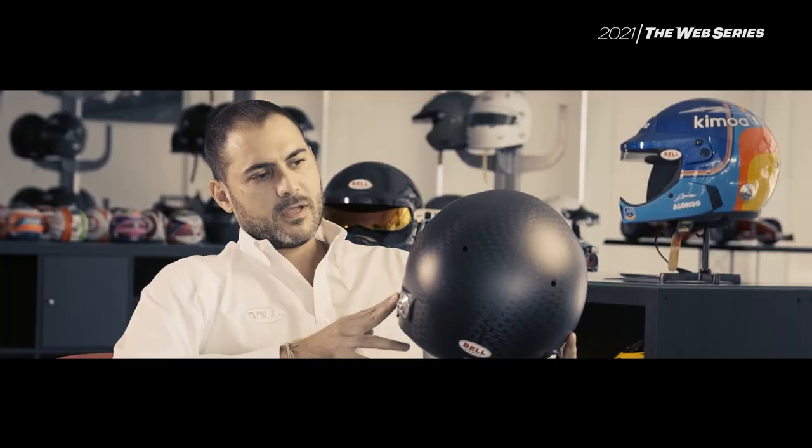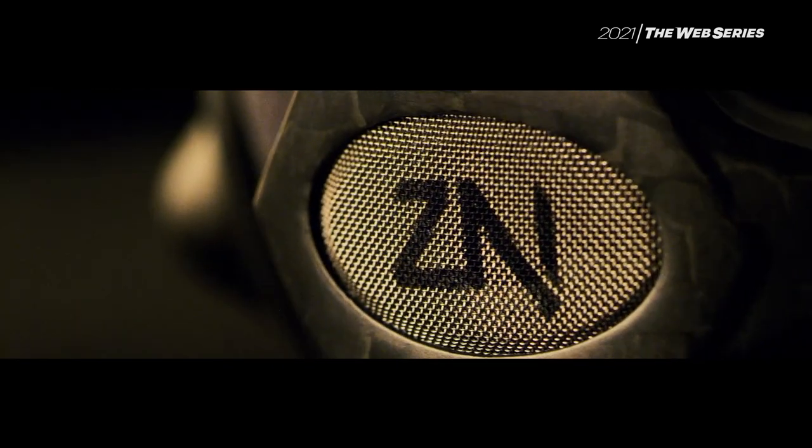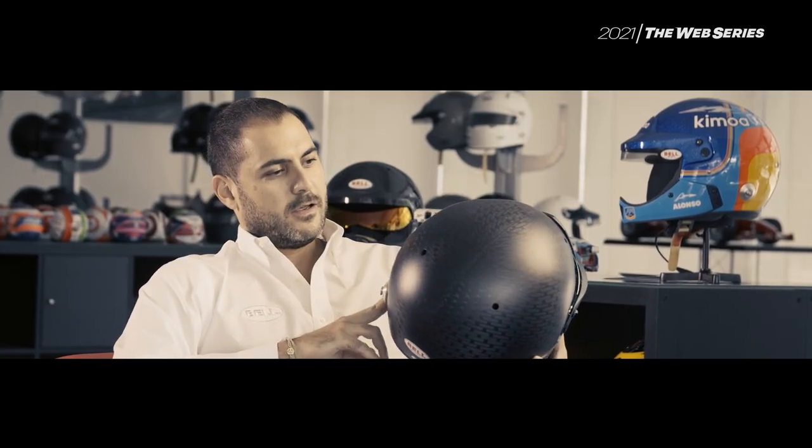I've never seen anything more technical — I may call it pretty or sexy — as this helmet.